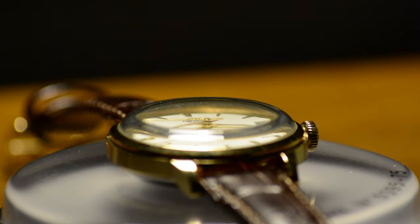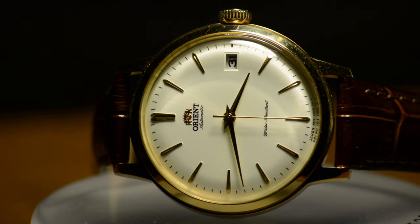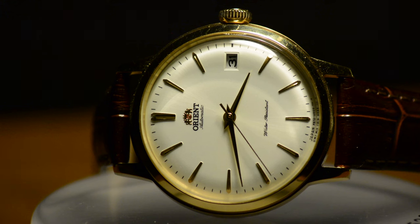Picture a wristwatch that breaks the rules, defying expectations and sparking a lively debate among watch enthusiasts. The Orient Bambino — a charming 36 millimeter timepiece originally meant for delicate wrists, but now confidently embraced by men who are not afraid to wear a 36 millimeter watch.